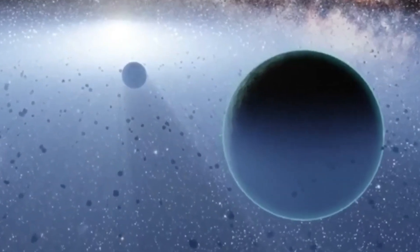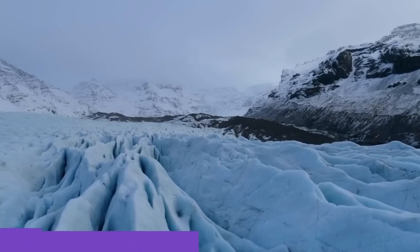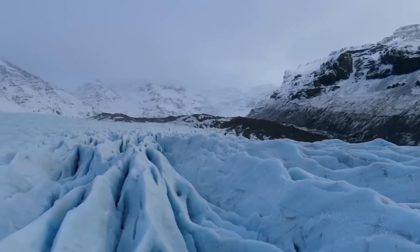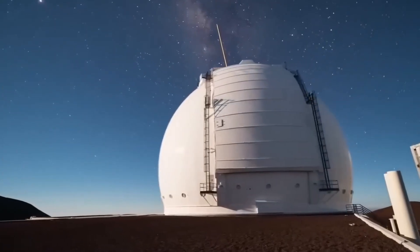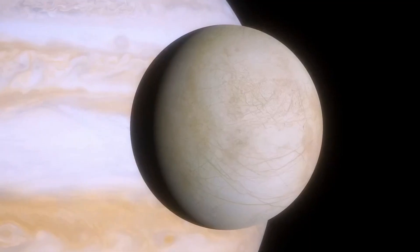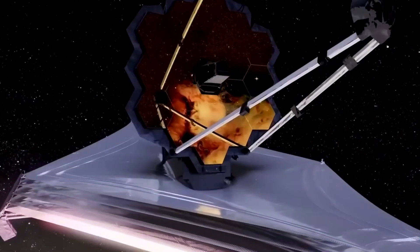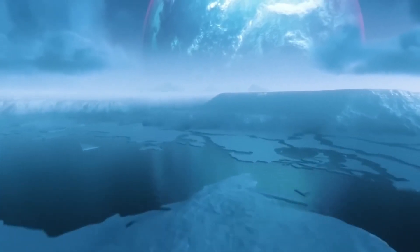The biggest moon in our solar system is Ganymede, but Europa is also remarkable. Europa is the sixth biggest moon in the solar system and the fourth largest moon of Jupiter. One of its most interesting qualities is its very smooth surface — the smoothest of any solid body in the solar system. While most planets like Mars have rough terrain, Europa's surface is remarkably smooth, with the tallest hills only a few hundred meters high. This suggests the moon's geological past has been active and changing over time.